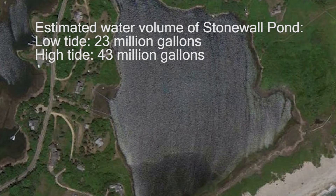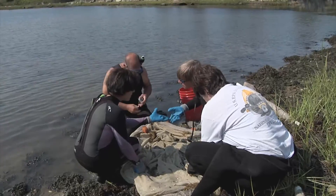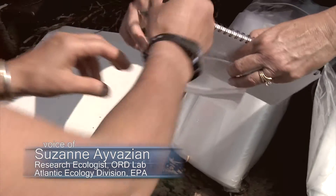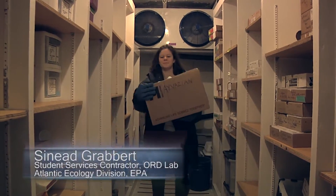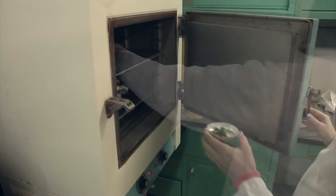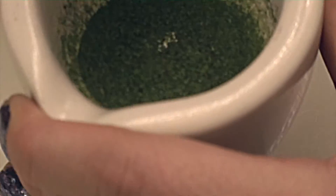To test how tunicate filter feeding affects the ecosystem, scientists conducted a stable isotope analysis to determine what the invasive tunicates are feeding on. Samples are collected in the field, placed into labeled plastic bags, put on ice, and frozen until ready for analysis. When ready, the samples come out of the freezer and are placed in a drying oven for 48 to 72 hours until dry, then ground up using a mortar and pestle.